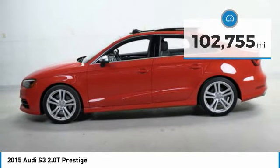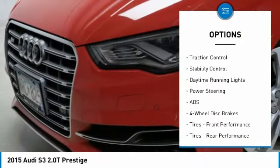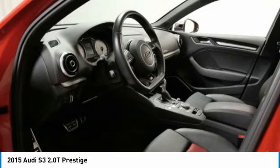Here are some of this vehicle's great options: rain sensing wipers, tire pressure monitor, turbocharged, all-wheel drive, aluminum wheels, rear spoiler, brake assist, traction control, stability control, and daytime running lights.